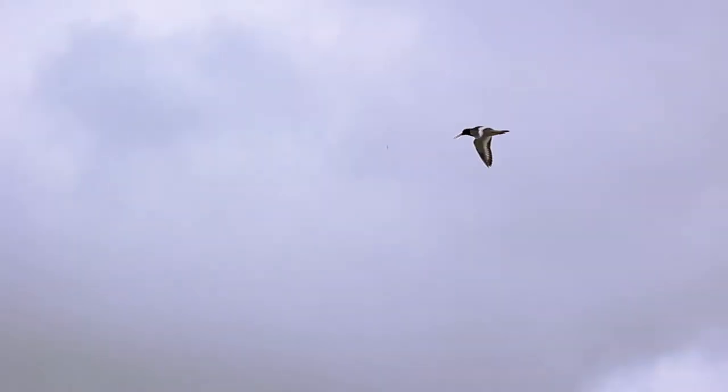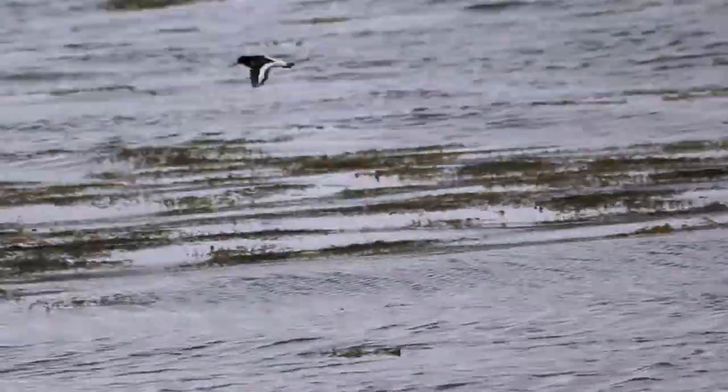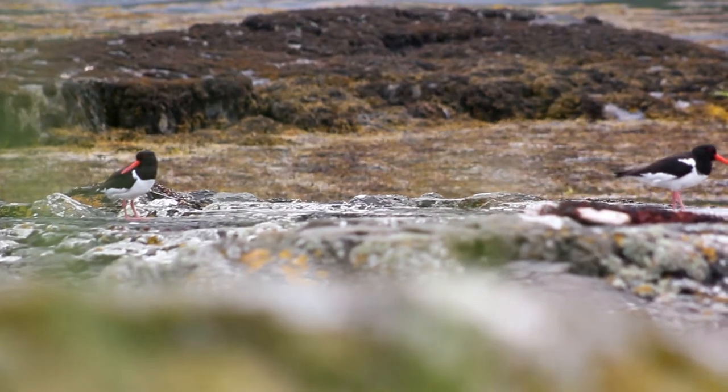When in flight they have strong shallow beats and will circle unwanted visitors who are near their territory. Males and females are similar in appearance, with the main noticeable difference being the male's shorter, thicker bill.